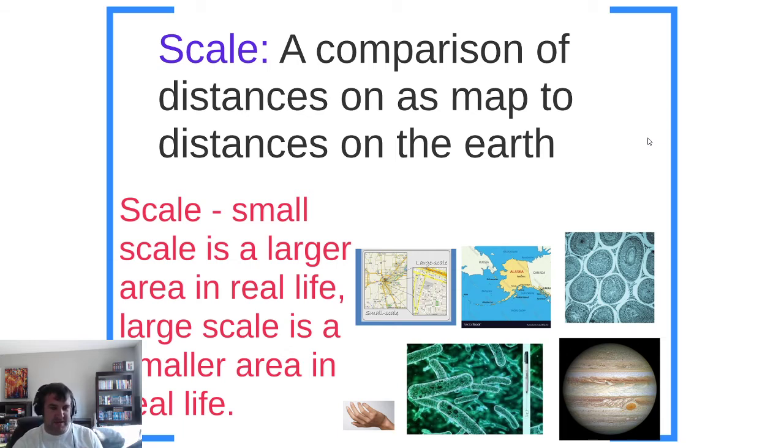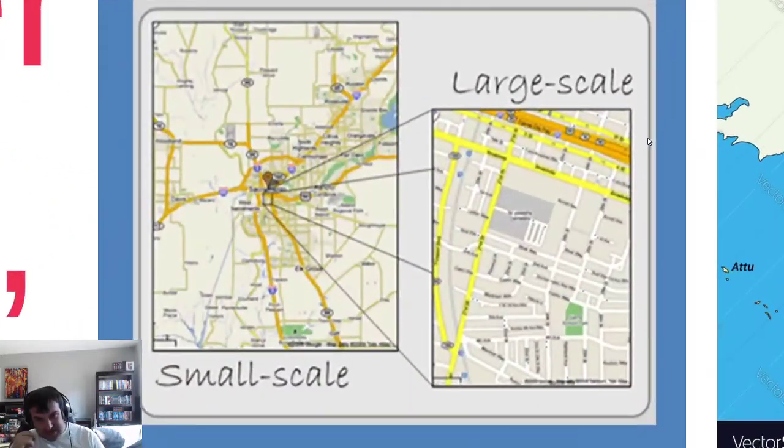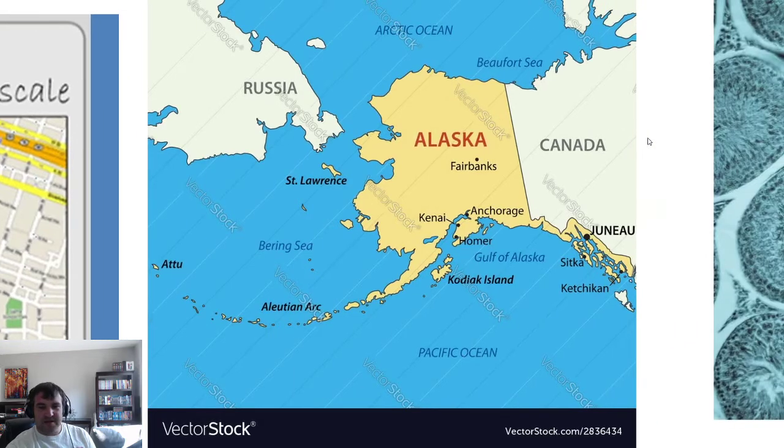Hopefully I explained that really well — it's a confusing concept, kids always get it wrong. So here's a map — I thought this was Las Vegas, I guess Sacramento. The small scale is when it's zoomed out and you only see the whole city, but a large scale is where you zoom in and see individual streets and buildings. And see, I even corrected myself: a map of all of Alaska is a small scale because no human being could see Alaska look like that unless they were in outer space.